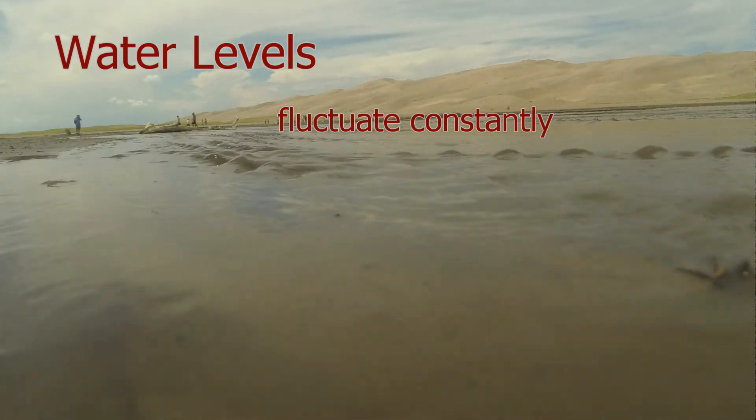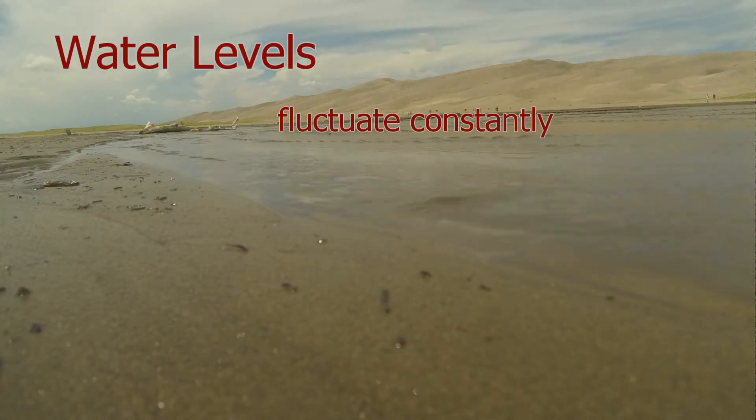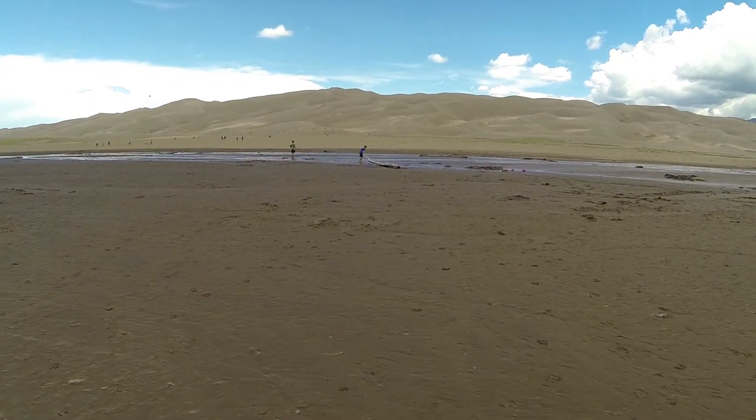These surges happen at intervals of anywhere from just a few seconds to a minute or more. During high water periods, these surges can be as much as a foot in height. However, most of the year, the creek is only a few inches deep and provides little resistance to visitors crossing the creek heading for the sand dunes.